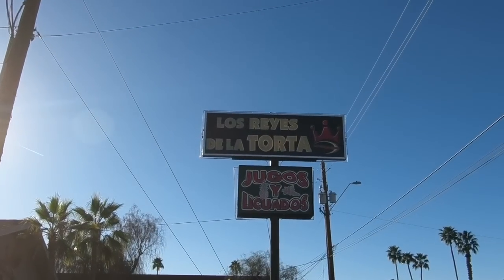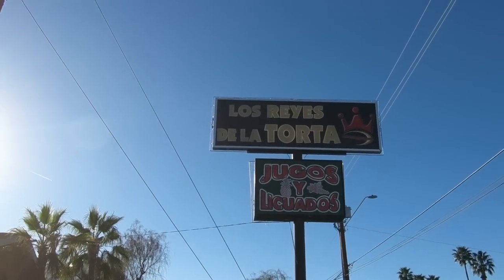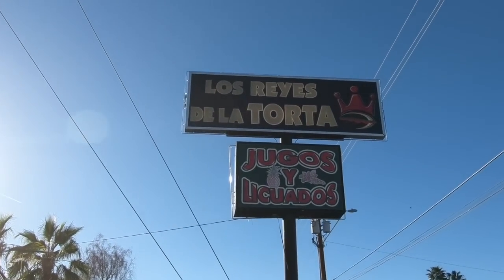Here we are at the famous torta place. So that's basically a sandwich, and I'm heading in to go order. While I'm doing that, why don't you go ahead and check out this clip.